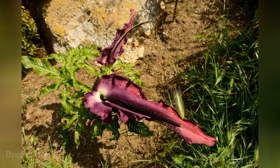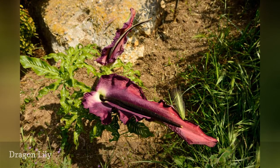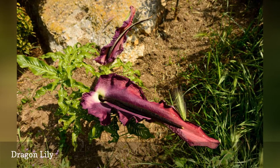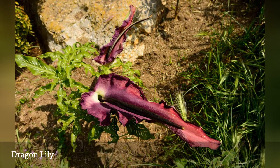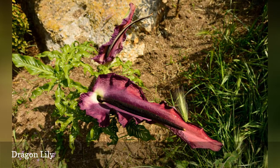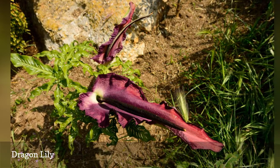Although it looks like it belongs on an island bathed by tropical waters, Dragon Lily, Dracunculus vulgaris, is cold hardy to planting zone 5. There's a similar plant named Snake Lily, Amorphophallus konjac, but it is hardy only to zone 8.